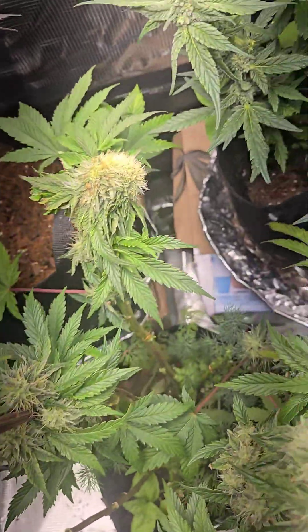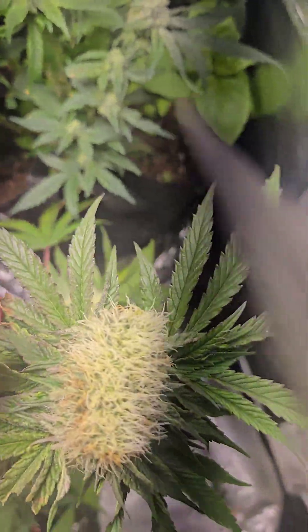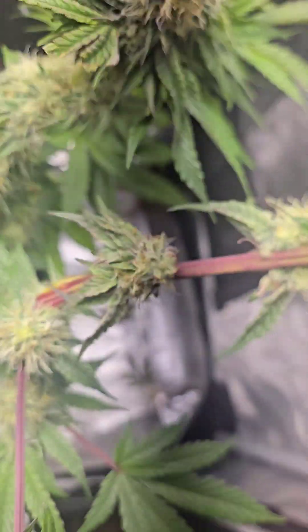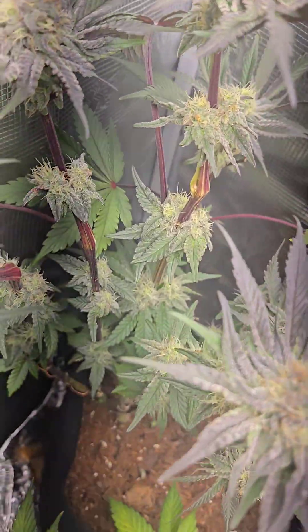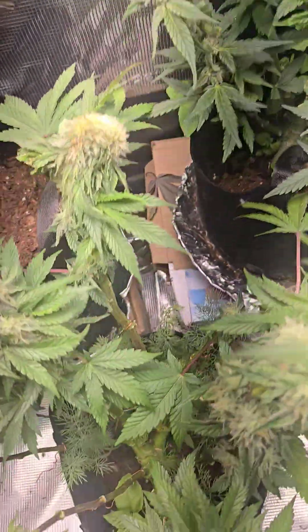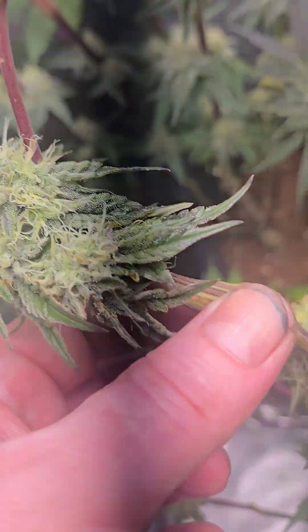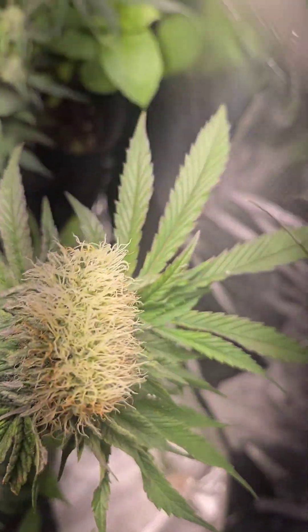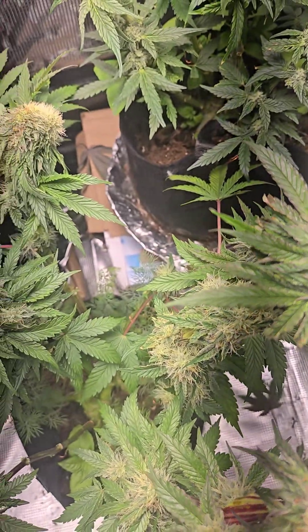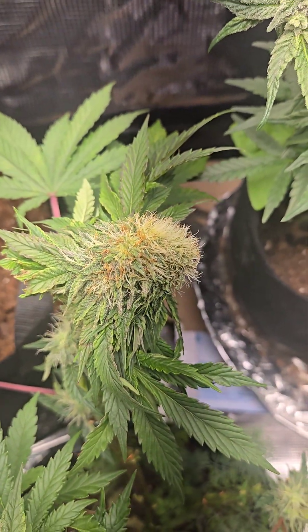I've never seen this before. Look at this — all the nodes have multiple. All the other ones are two, two, and two. All of them two, two, two. And this one's got three, three, three, seven, five. I don't know what this is, but yeah. Somebody please tell me. I know it's a polyploid, but what the hell?